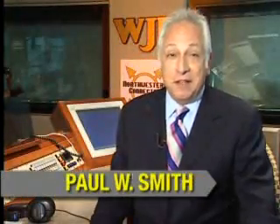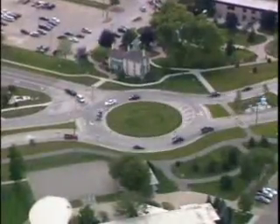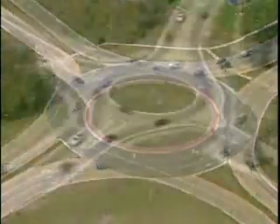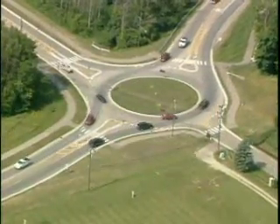Hi, I'm Paul W. Smith. Modern roundabouts are becoming increasingly popular in Oakland County and throughout the U.S. These intersections are specifically engineered to reduce traffic congestion and improve pedestrian safety without the use of traffic signals. Modern roundabouts have proven significantly more effective at maintaining traffic flow and reducing serious injury accidents compared to conventional intersections.